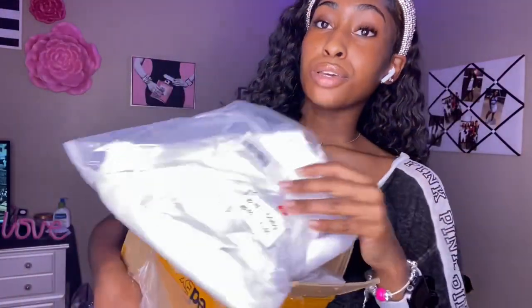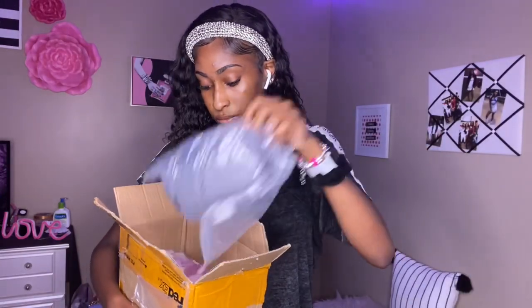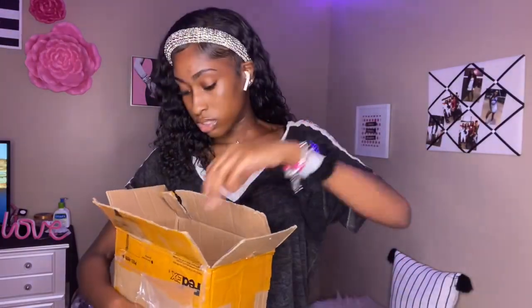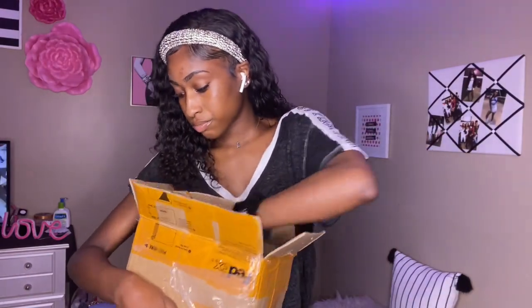So they reached out to me and sent me clothes to try on and review for you guys. I'm gonna tell y'all the truth — I don't know how I feel about these clothes, but they look so cute from the packaging, so I hope they're cute on me. This is like a 'what I got' video. Let me count — one, two, three, five, six, seven, eight — they sent me eight items.